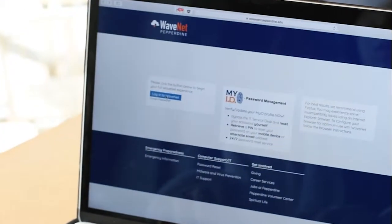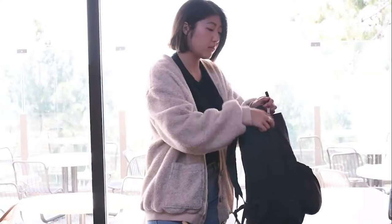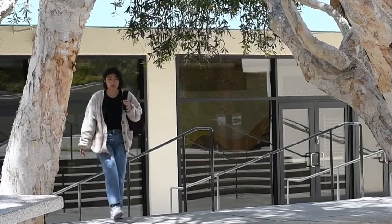WaveNet is an online tool that Pepperdine students use every day, but now, by using WaveNet Mobile, it is easier than ever to utilize WaveNet on the go through your phone.